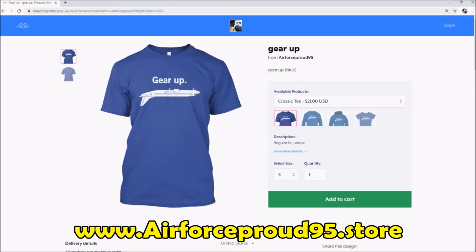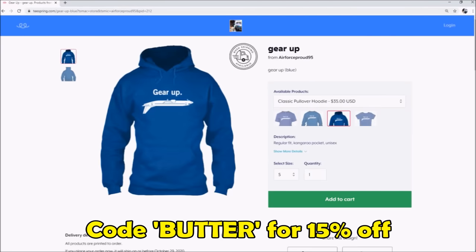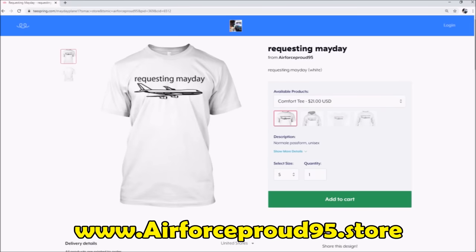AirPanda49 here — merch is available at AirForceProud95.store. Use code BUTTER for 15% off for the rest of the year. Thank you for watching the video, hope you enjoyed it. I will see you next time.